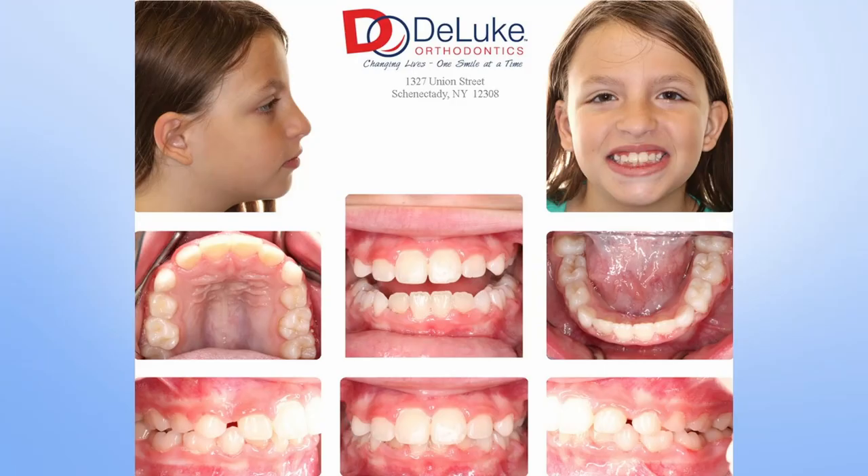Here she is four months later at her debond. To summarize: 12 months of treatment time, five total treatment-related visits — four adjustments and a progress appointment to bond her laterals, which was a half-hour appointment. No separators, no recements, no impressions, no scans during treatment. At the end of the debond we take a scan for retainers. And if I also told you — mom will reiterate this — the patient completely stopped mouth breathing and snoring. You can see the magnitude of these changes in her before-and-after pictures. You don't even have to have a dental background to look at this child and know it's a completely different human.